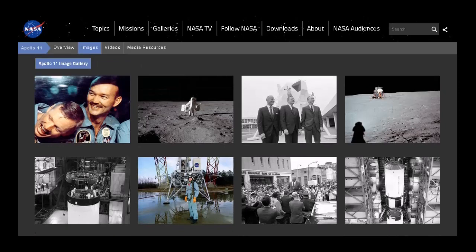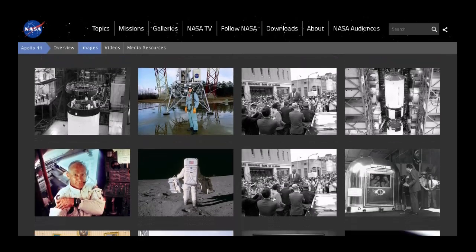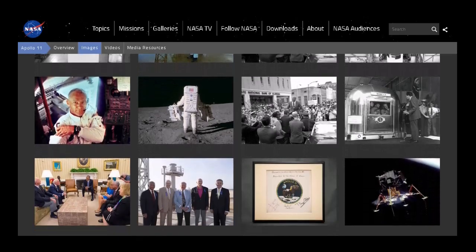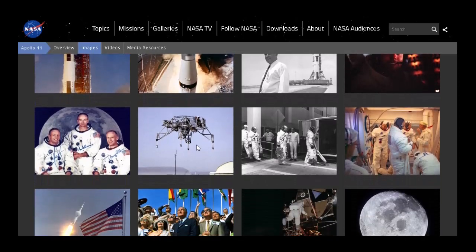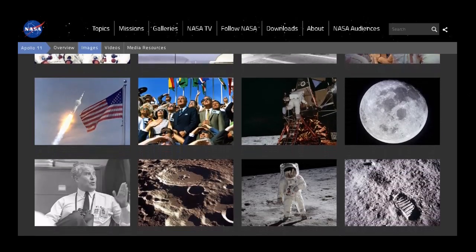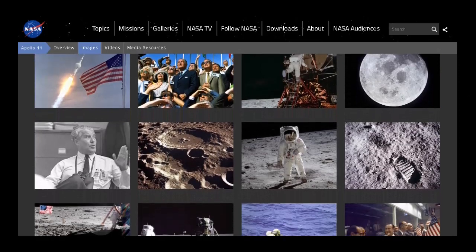This is the official NASA.gov Apollo 11 gallery. This is the real deal, right? I mean, how can you tell? Do you know how to tell a real from a fake?